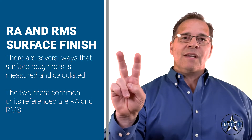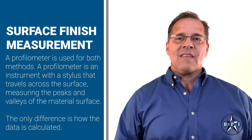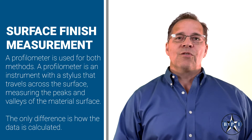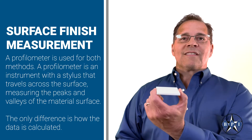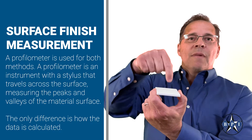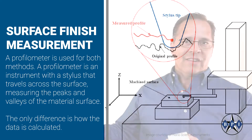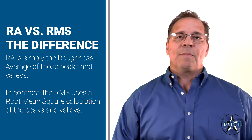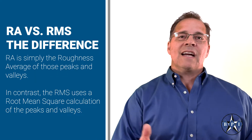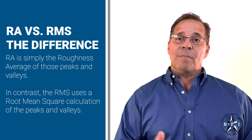There are several ways that surface roughness is measured and calculated. The two most common units referenced are RA and RMS. Typically, a profilometer is used to measure these units. A profilometer is an instrument with a stylus that travels across the surface measuring the peaks and valleys of the material surface. The only difference is how the data is calculated. RA is simply the roughness average of those peaks and valleys, while in contrast, the RMS uses a root-mean-square calculation of the peaks and valleys.